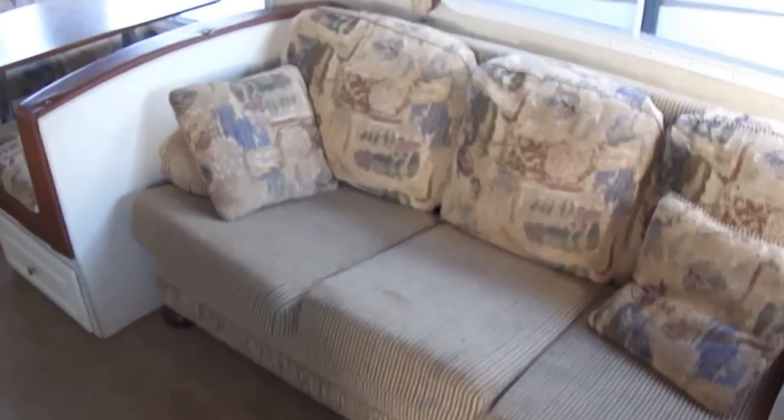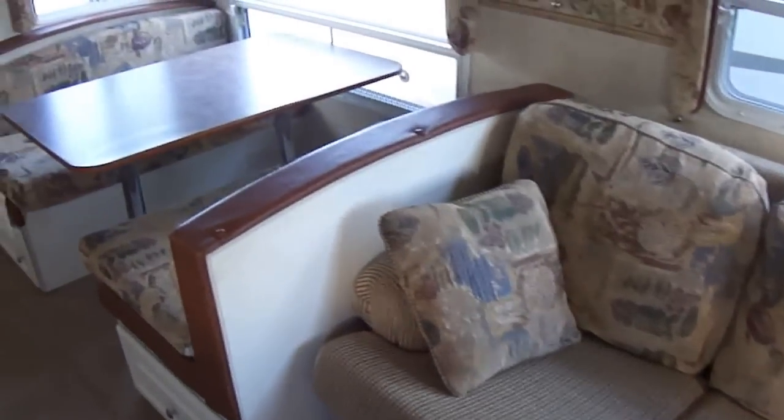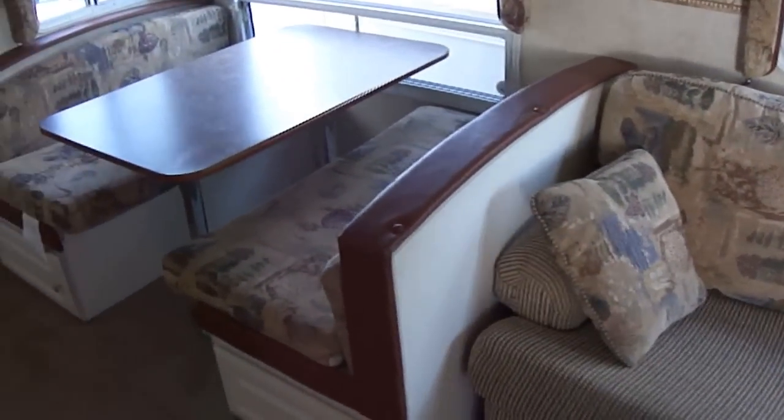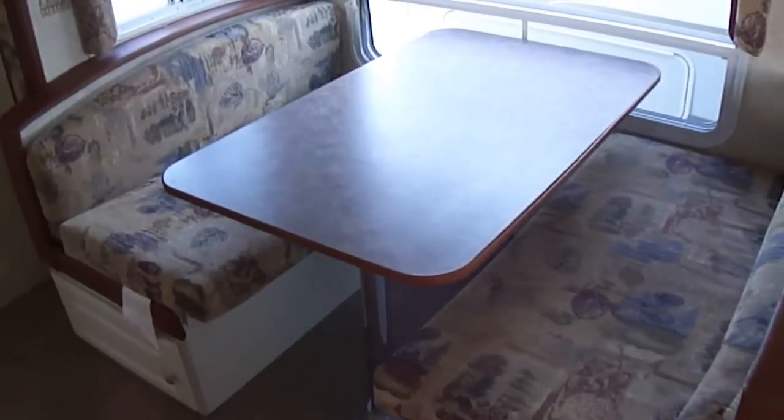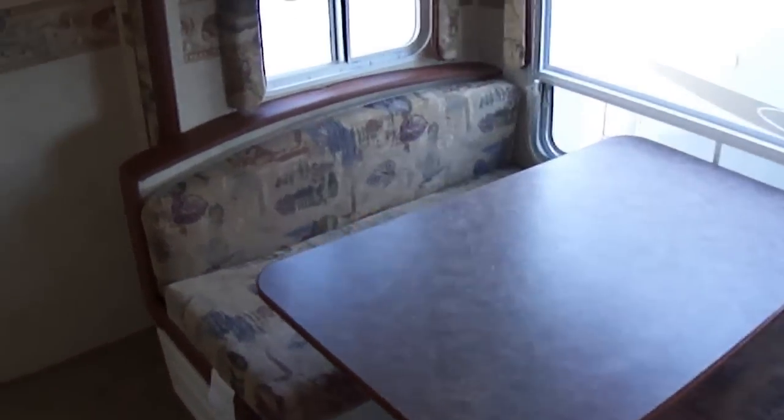Got a sofa there, so you can kick back after a long day of camping fun and relax and watch your favorite show. A dinette that'll probably seat six people, and will sleep two when it converts.